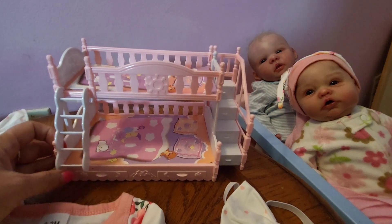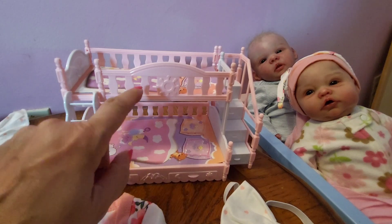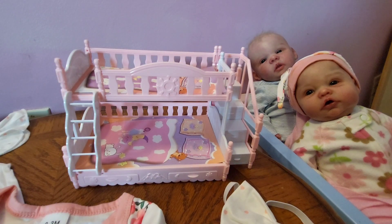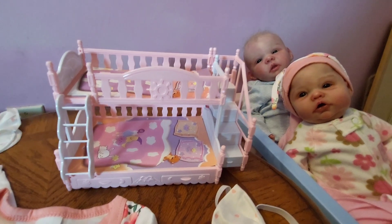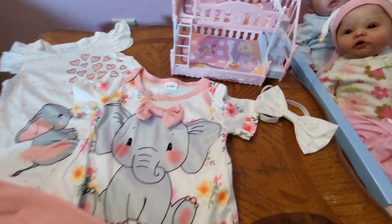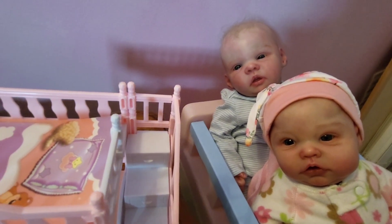I managed to get the bed all put together. Looks really cute. The mattresses are just cardboard and everything else is just plastic. But I thought with the little bigger silicone babies it would be really sweet. Also, Gracelyn here has the little cap on from that outfit — I think she looks adorable. And one last look at the outfit. Good night from our babies.